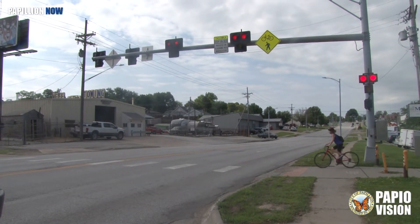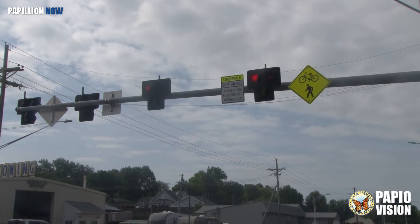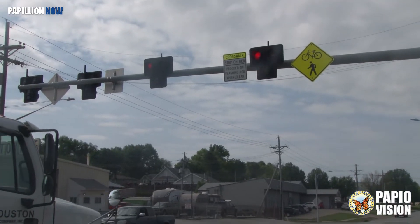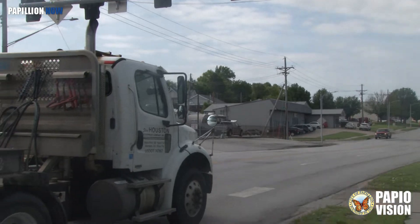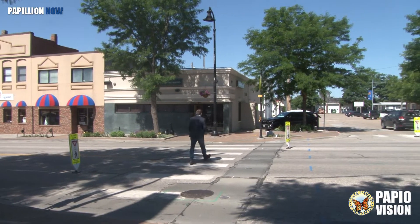This is a version of a high-intensity activated crosswalk, or Hawk Beacon. This example is in Omaha, near 50th and G Streets at the crossing for the South Omaha Trail. Very soon, a similar system will serve as a traffic control device here at the intersection of 2nd and Washington Streets.